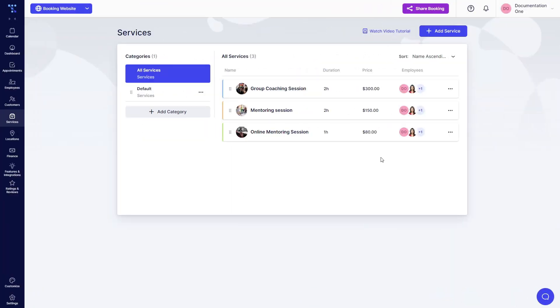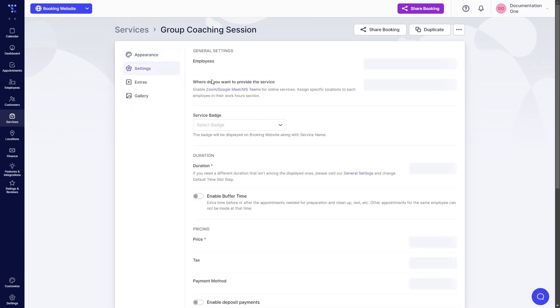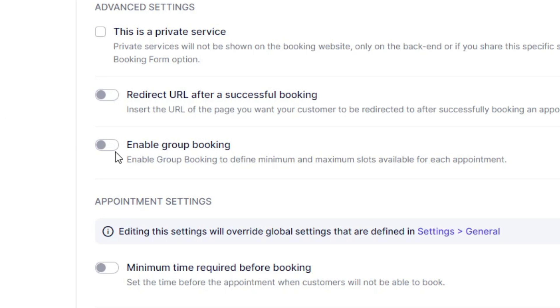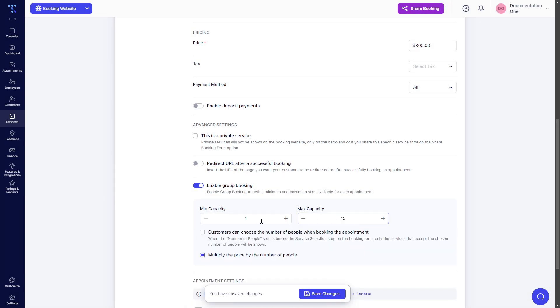Once group booking is enabled, you need to check your services. Click on the three dots and click on Edit Service. Under Settings, once you scroll down all the way, you will find the Enable Group Booking slider. Let's assume that a group booking appointment such as a yoga class is financially unfeasible if fewer than 5 people are booking, especially since the venue has a maximum capacity of 15 people. Therefore, we'll set the minimum capacity at 5 and the maximum at 15.